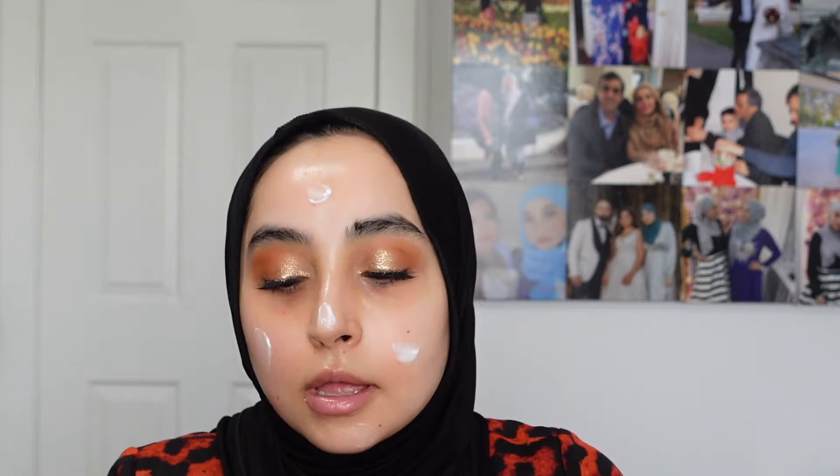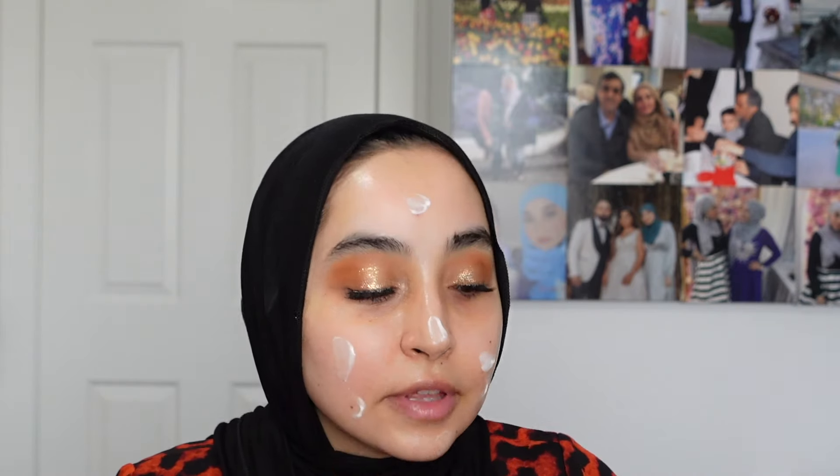Now I'm going to work on my face. I'm taking the Too Faced Hangover RX primer, just dabbing that in and using a good amount. I'm taking my ColourPop F4 stippling brush to blend this all in, and I'll grab a little more because I want to feel properly primed.